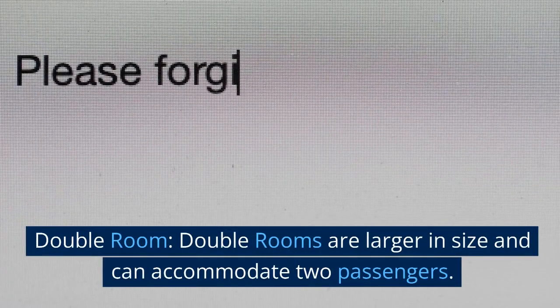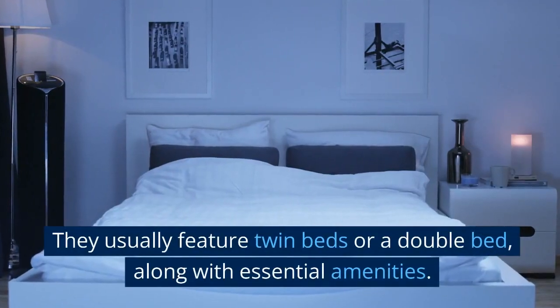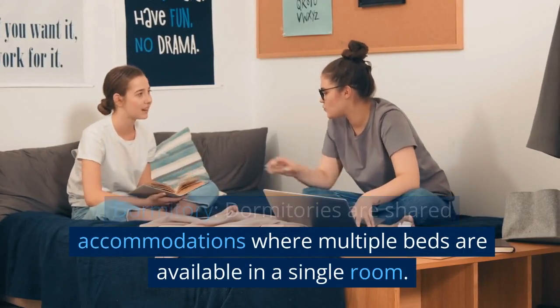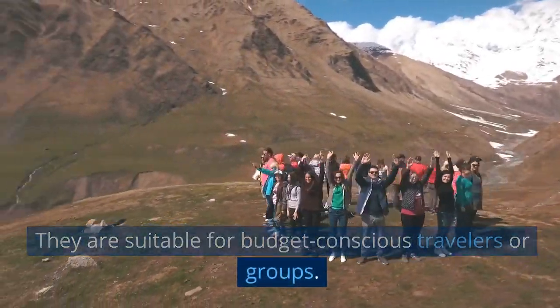Double room: double rooms are larger in size and can accommodate two passengers. They usually feature twin beds or a double bed, along with essential amenities. Dormitory: dormitories are shared accommodations where multiple beds are available in a single room. They are suitable for budget-conscious travelers or groups.